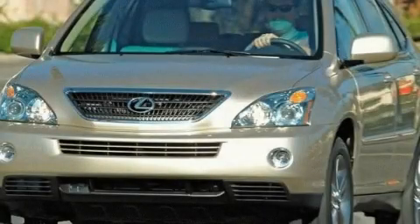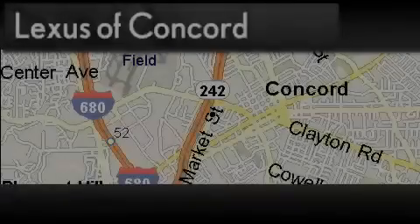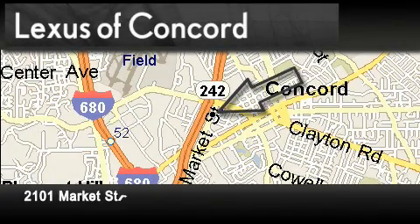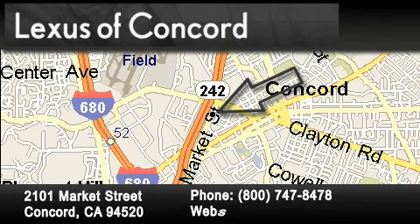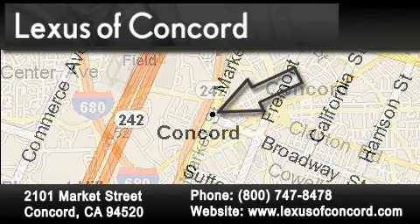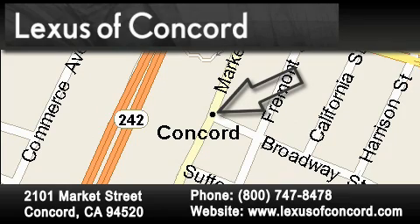Contact us today and schedule your opportunity to see this vehicle in person. Lexus of Concord is located at 2101 Market Street in Concord. Our goal is to exceed all of your expectations to ensure that you'll return for future visits. Lexus of Concord now offers free, no-obligation online price quotes from our fully staffed internet department. Simply fill out the contact form and one of our internet specialists will phone or email you back your quote today.